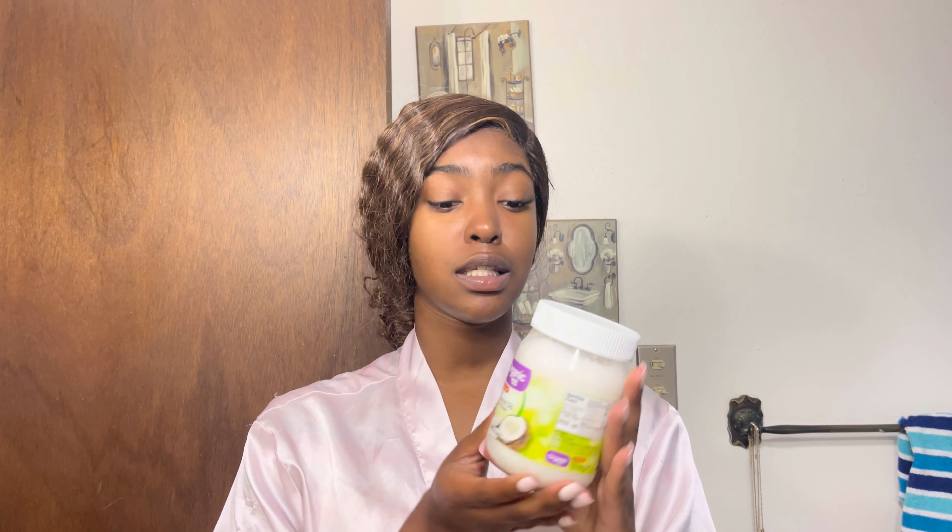One product I really love and will always vouch for is virgin coconut oil. You can use it so many ways: it's a great moisturizer, you can shave with it and it leaves your skin so smooth and soft, you can use it for ingrown hairs and bumps — it will clear that right up. It can also be used as a makeup remover. Coconut oil is the way to go.